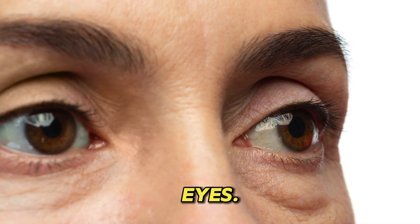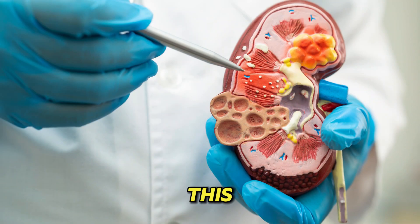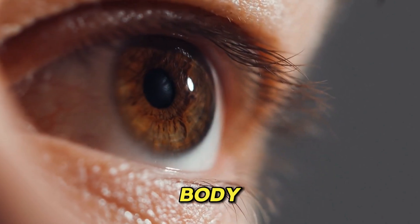4. Puffy eyes. Protein in the urine is an early sign that the kidney's filters have been damaged, allowing protein to leak into the urine. This puffiness around your eyes can be due to the fact that your kidneys are leaking a large amount of protein in the urine, rather than keeping it in the body.